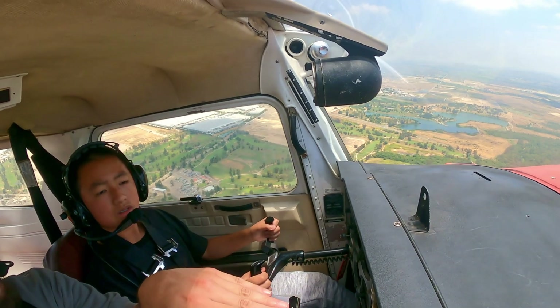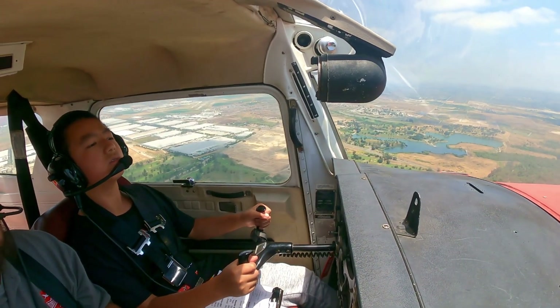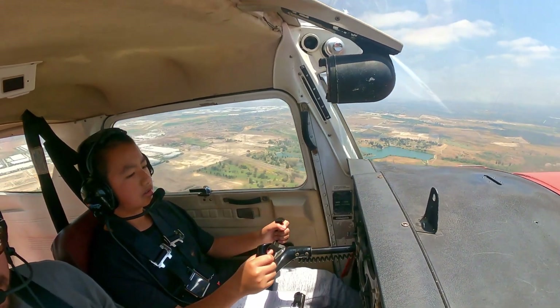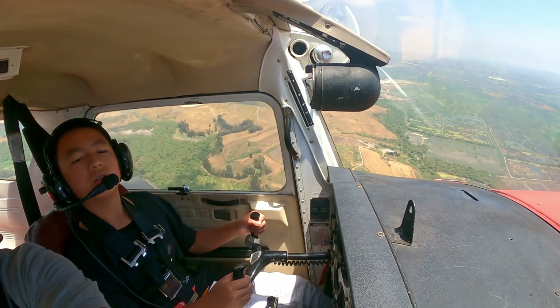So if you look down, I'm going to point the nose down real quick. You can actually point the nose down — you see down right below us? That's the freeway right there, okay? So we're going to follow that all the way to the dam.